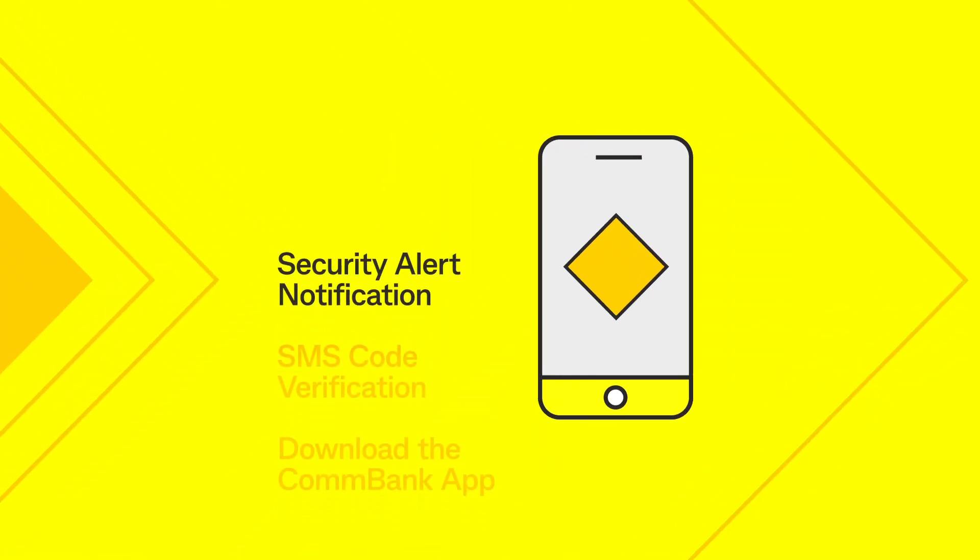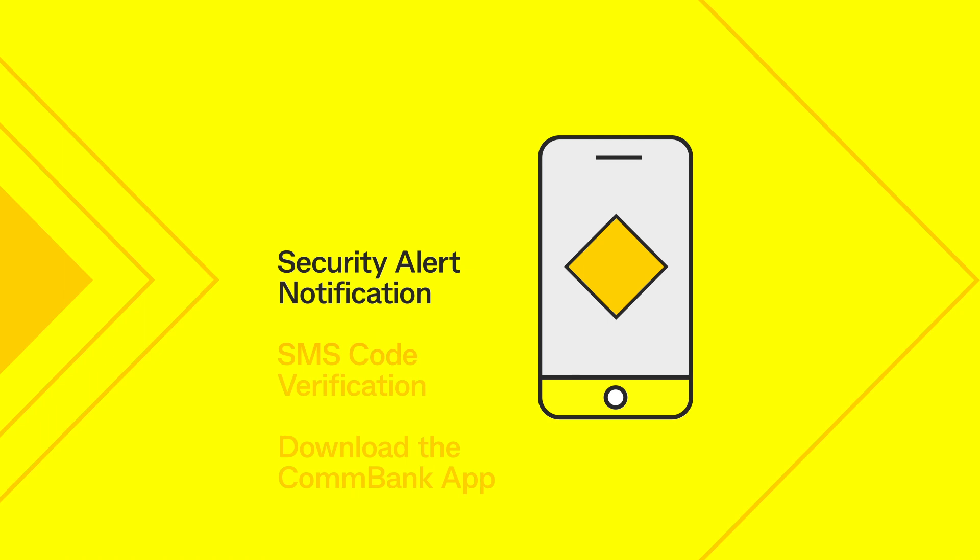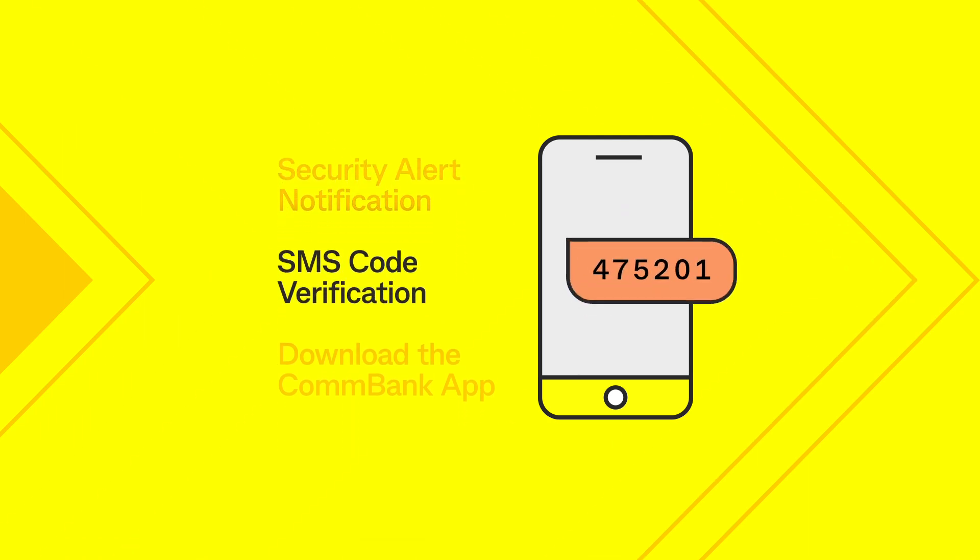At ComBank, we use push notifications in the ComBank app, as well as SMS notifications to deliver you a one-time passcode to secure your account.